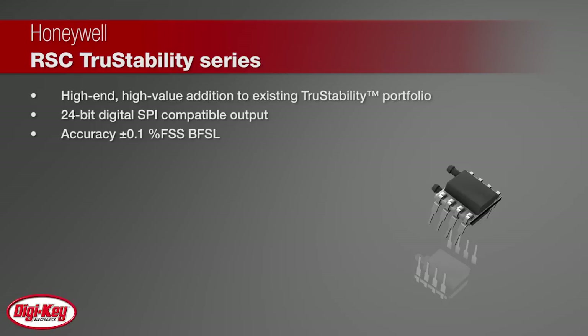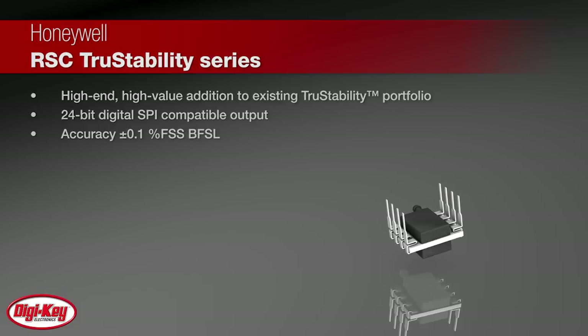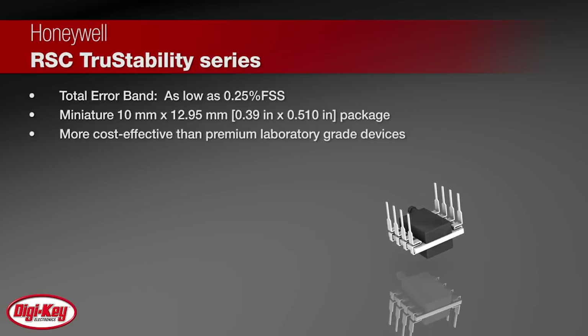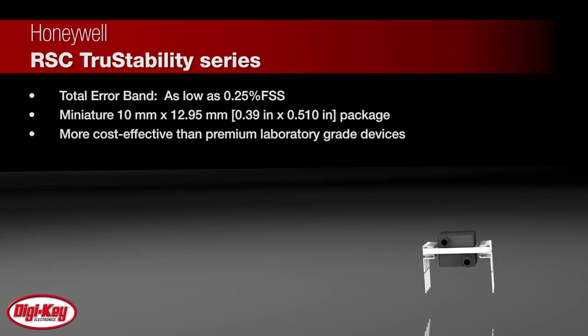The sensors feature 24-bit digital SPI compatible output and accuracy of plus or minus 0.1% full-scale span best-fit straight line. They also have a total error band as low as 0.25% FSS, and they come in a miniature 10mm x 12.95mm package. More cost-effective than premium laboratory-grade devices, they are ideal for a wide range of medical or industrial applications.